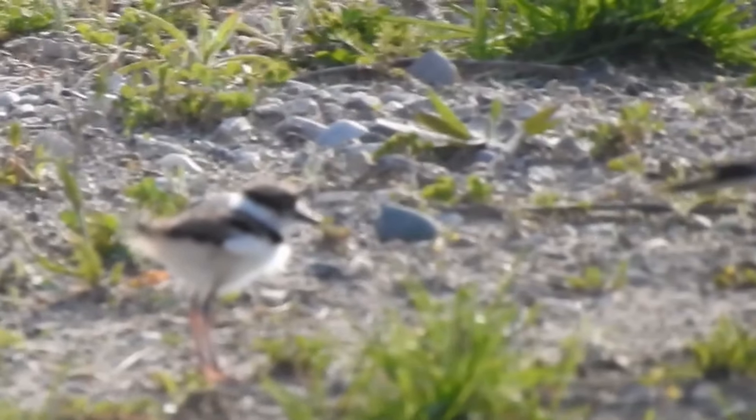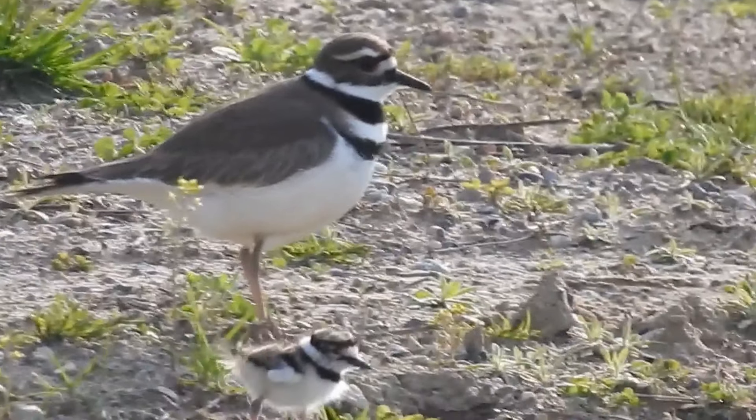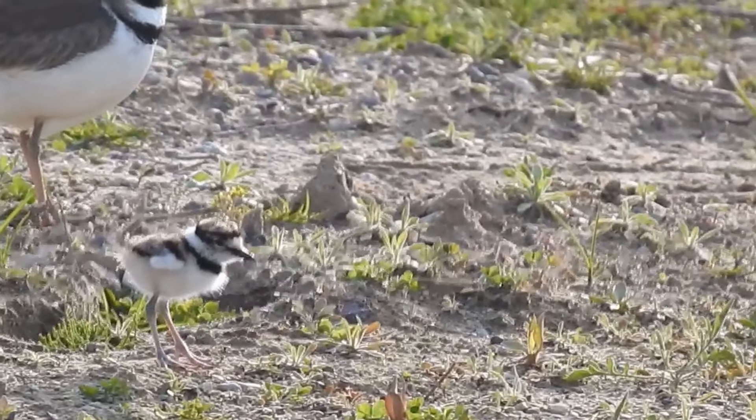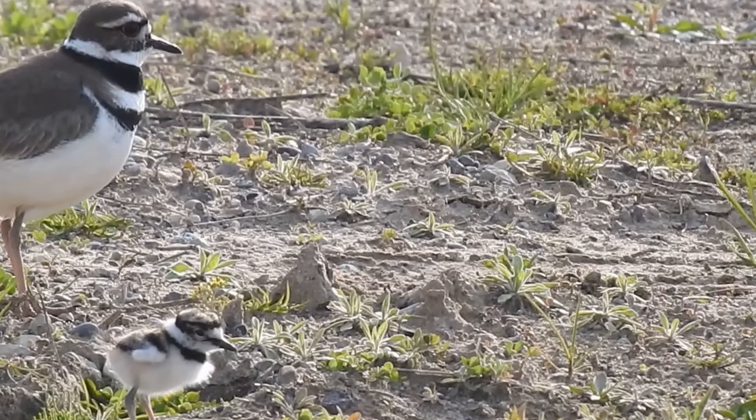Aren't these baby killdeer cute? From the moment they hatch, they're able to walk around just like their parents. Mama will wait around until they can fly, and then she buggers off and the little ones are on their own.